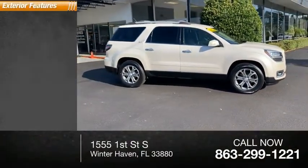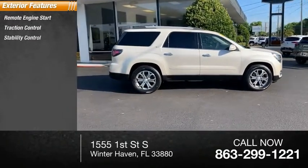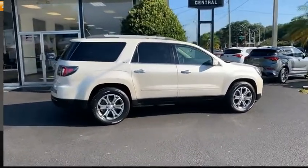Here are some of this vehicle's great options: remote engine start, traction control, stability control, roll stability control, power brakes.